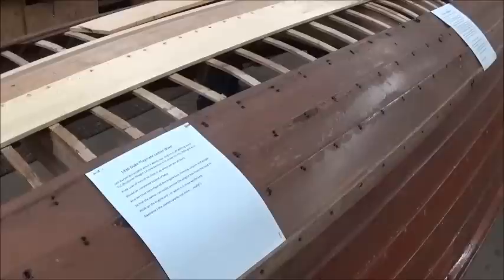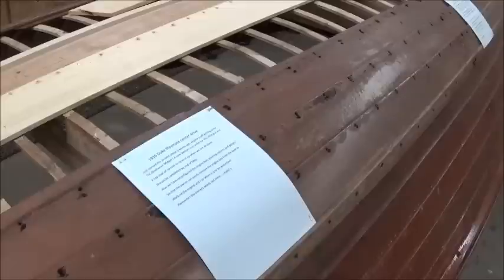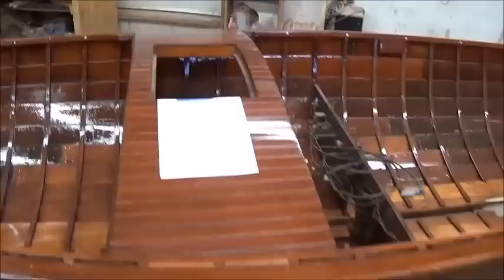Kurtis has three smaller crafts in his big workshop here. This one is a 1936 Duke Playmate Center Drive — he says he just started this project boat about three weeks ago. The engine's off getting some TLC and a new bottom. It's a Buchanan Midget. A new bottom is in order for this little guy and a top coat of varnish to clean it up. He hopes to have it done by the end of May.